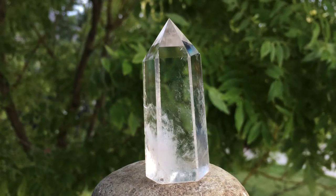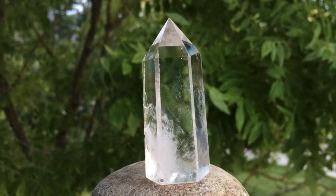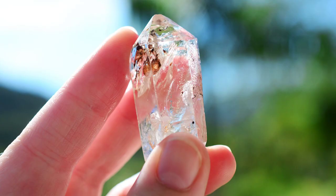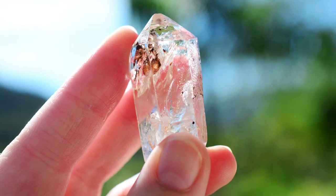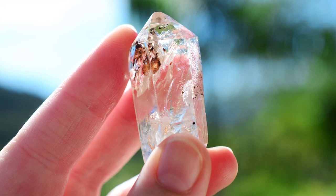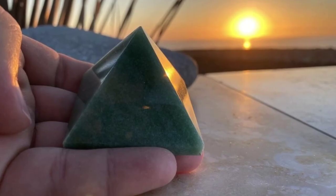Clear quartz. This crystal is one of the most common stones available. It easily reflects sunlight, sometimes casting rainbow reflections. Clear quartz may help tomato plants resist pests and diseases, including blight.